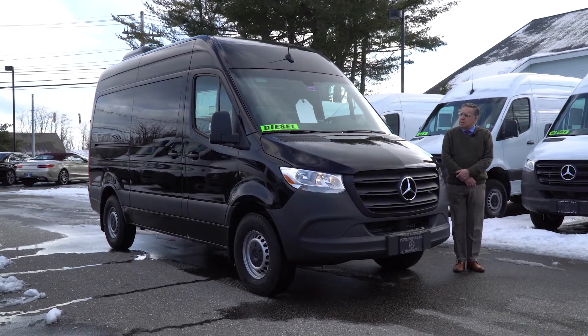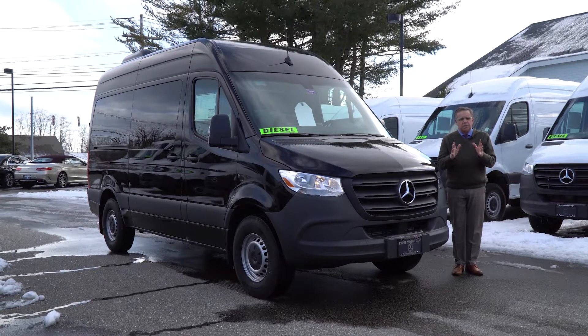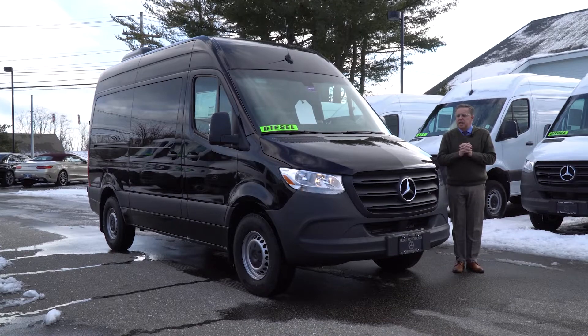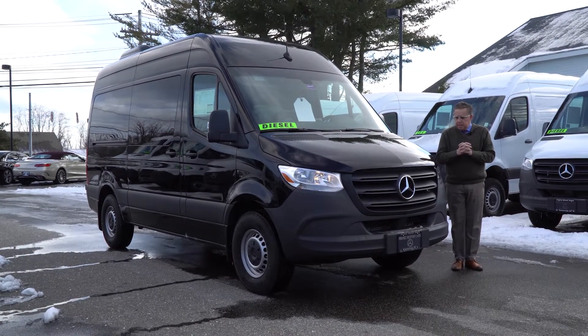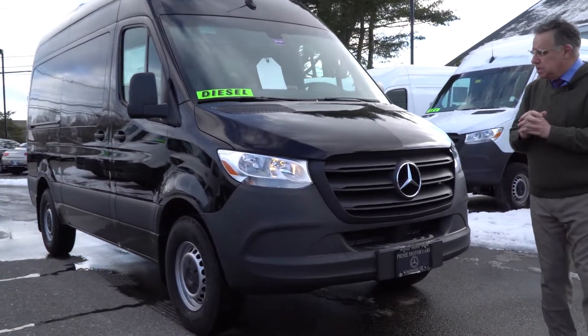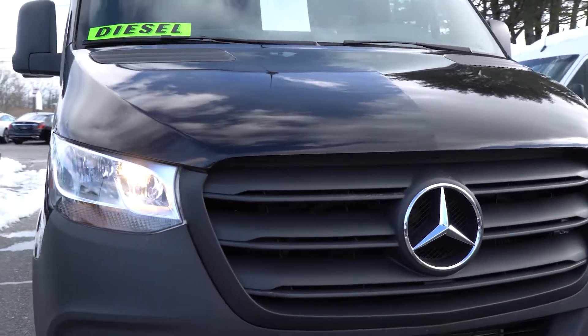It's a beautiful crew van. It is a 4x4 — great price point. Not a ton of options, but it's everything you need with the rear air conditioning. Nicely laid out. You've got that third row seat. So I wanted to walk around the van a little bit. All black as you can see.